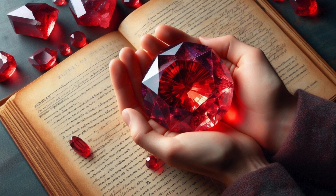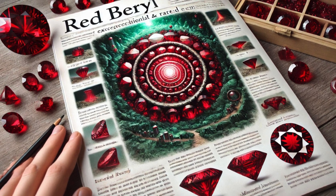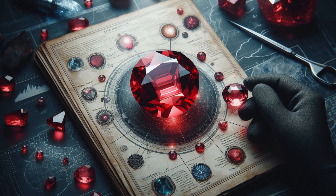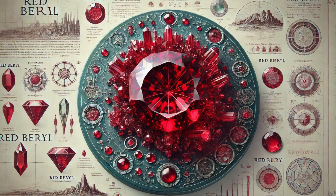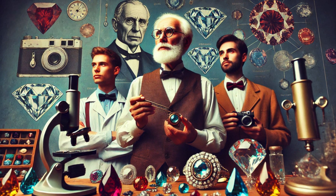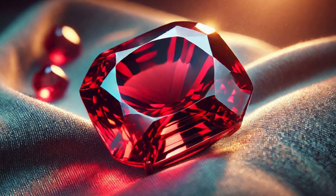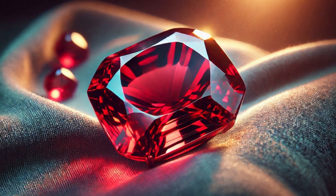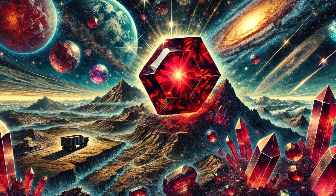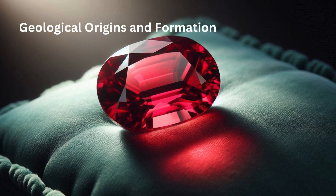Red Beryl, often referred to as the Red Emerald, is one of the most exceptional and rare gemstones in the world. This gemstone's unique characteristics, mesmerizing beauty, and geological rarity make it a subject of fascination for gemologists, collectors, and enthusiasts. This comprehensive document delves into every aspect of the Red Beryl gemstone, from its geological origins and physical properties to its historical significance, mining locations, and value.